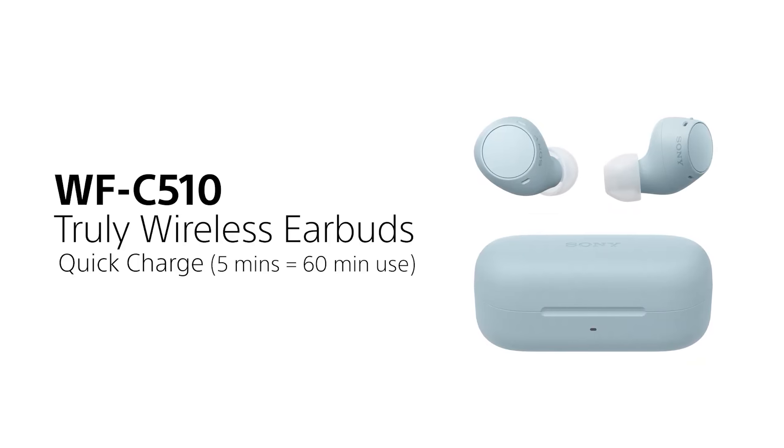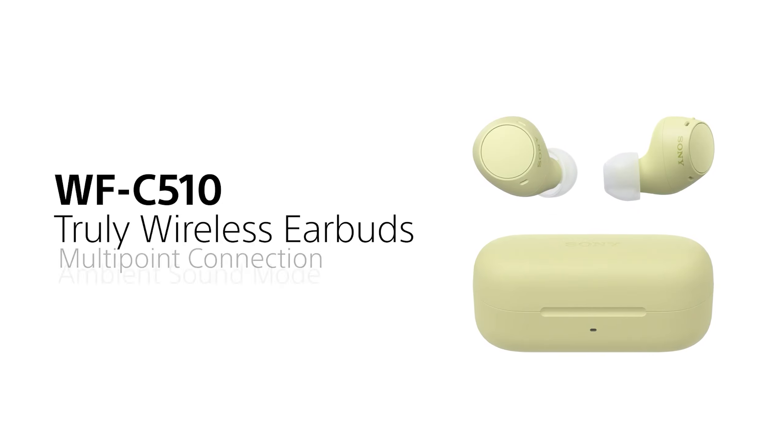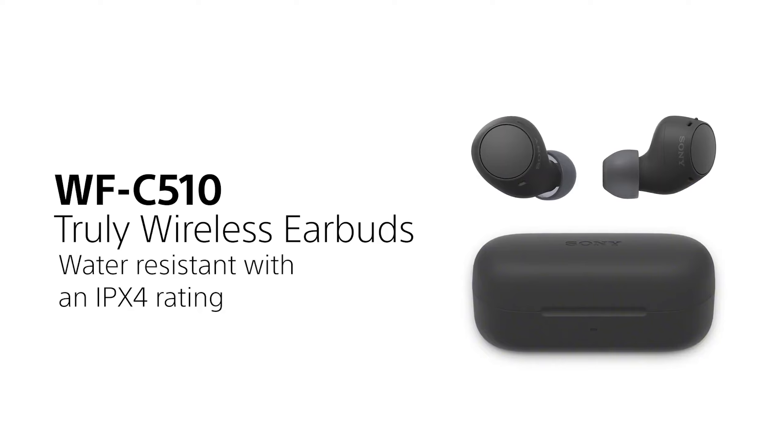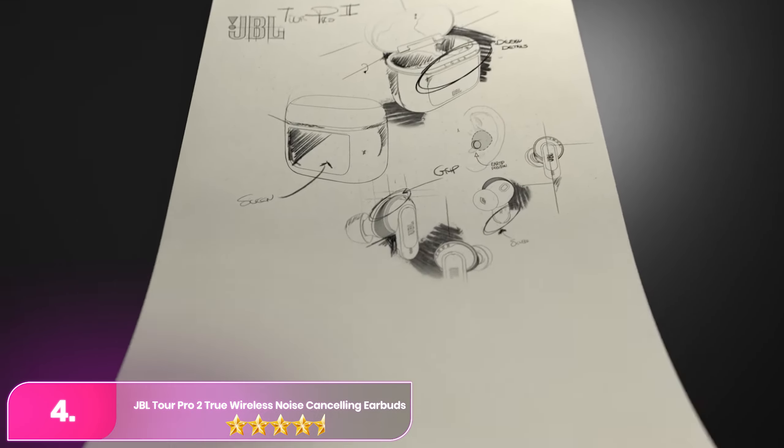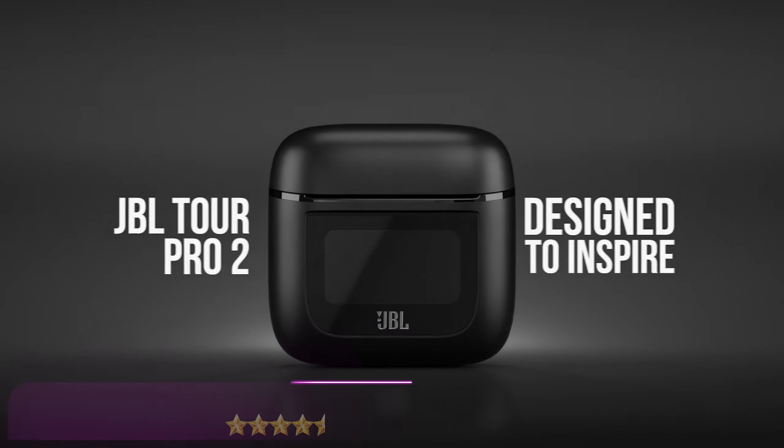Rated IPX4, they're also splash-resistant, suitable for light workouts. Though they lack noise cancellation, the Sony remains a solid choice for quality sound and essential features on a budget.